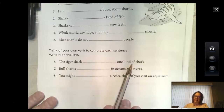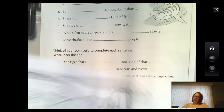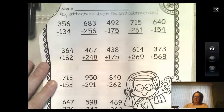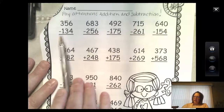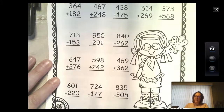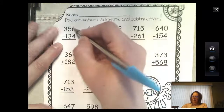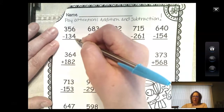Today's math will be three-digit subtraction and addition on the same page. Look at subtraction, then addition, then subtraction, then addition, then subtraction — so please pay attention to that when you do it. Don't forget, always start in the ones. So here, starting in the ones: is there more on the floor? Nope.